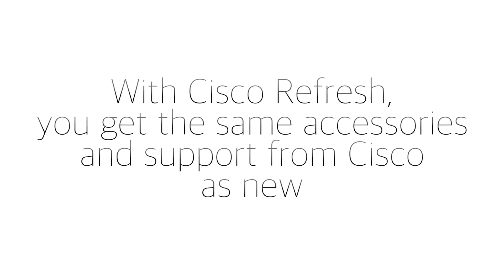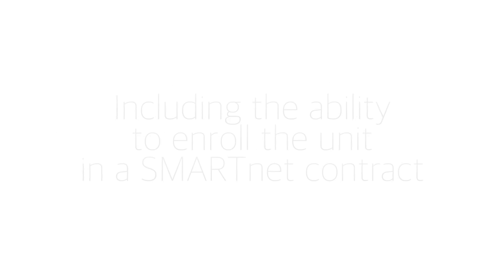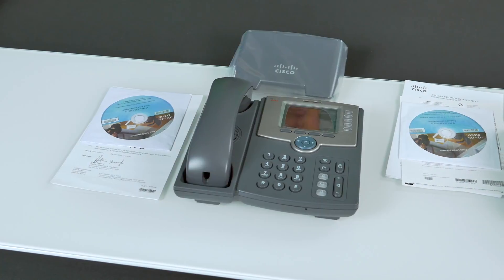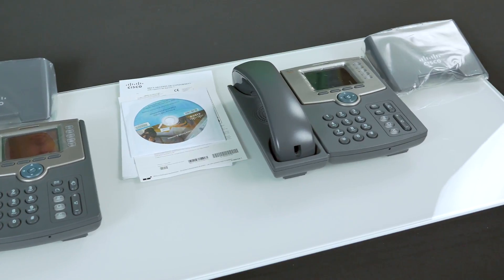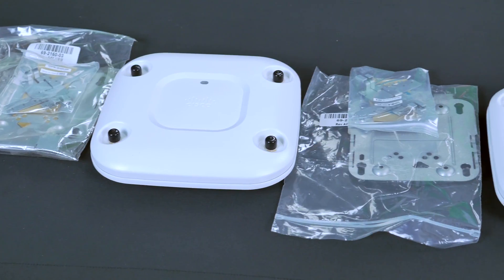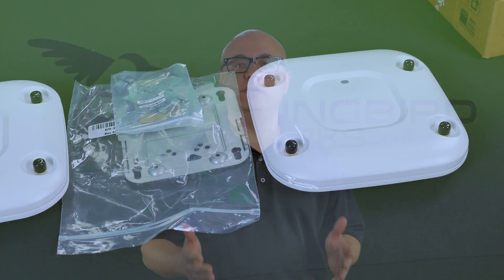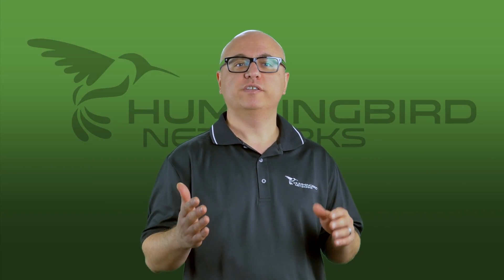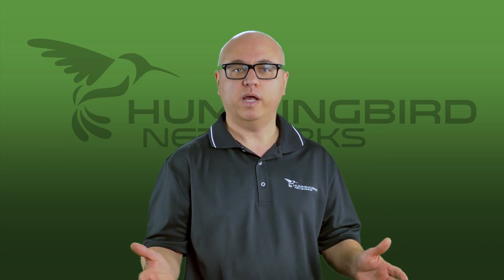When buying in the Cisco Refresh program, you get the same accessories and support from Cisco as you would get from buying a new product, including the ability to enroll the unit in a SmartNet contract. When you physically look at a new product versus a Cisco Refresh product, you can't even tell the difference between the two — that's done by design. Cisco wants you to have the same experience whether you purchase new or Cisco Refresh. The peace of mind behind Cisco Refresh is far more beneficial than the slight difference in price between used and Cisco Refresh products.